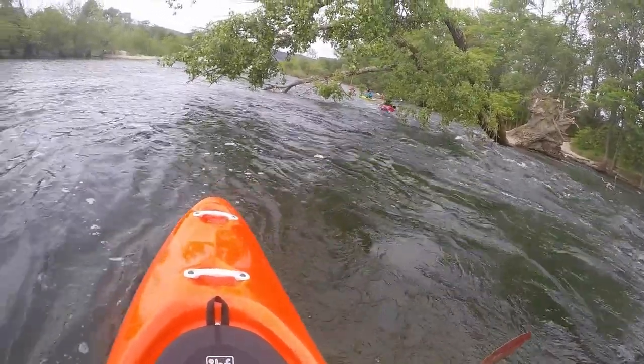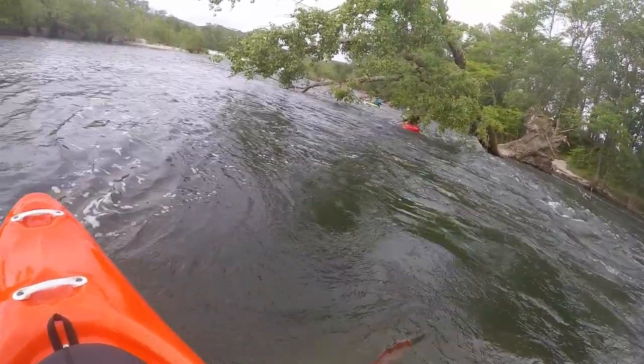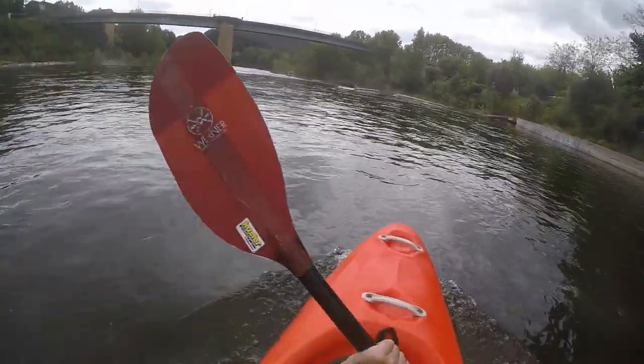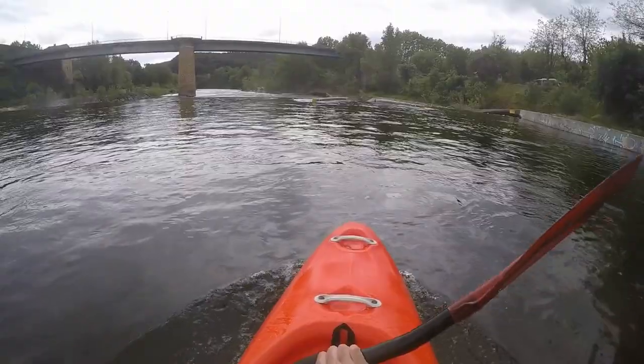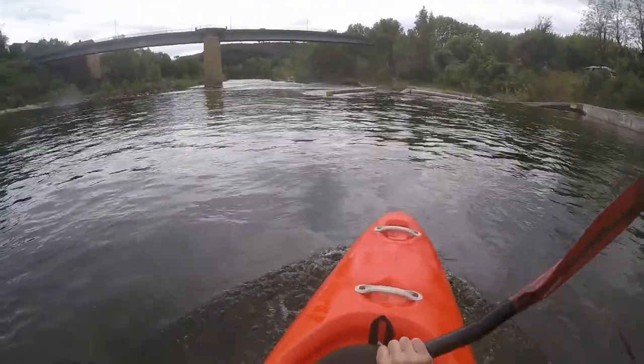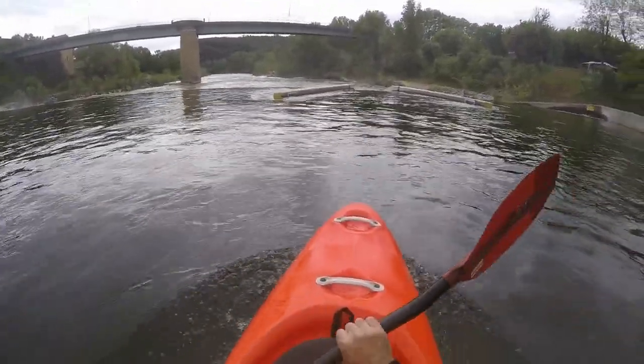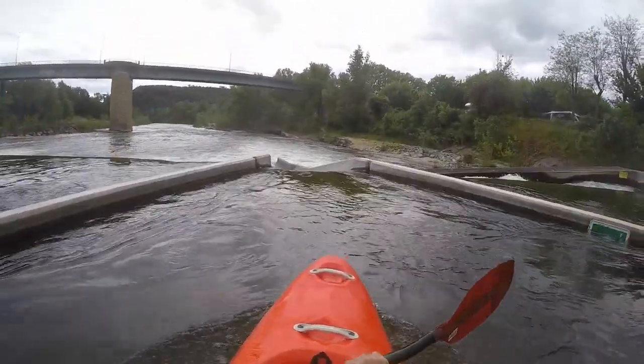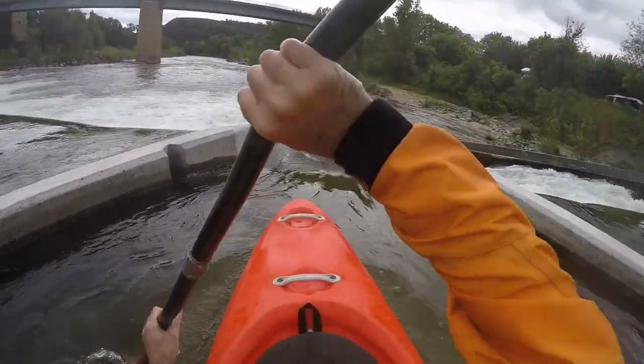You have now reached the town of Vallon-Pont-d'Arc. By turning right you reach the last weir. Here you have the option of using the boat slide on the right or the slalom route on the left if there is enough water. It can also be portaged along the slalom course.